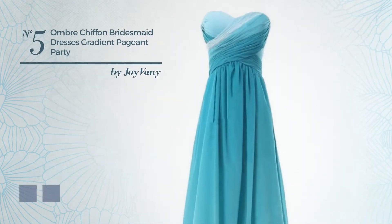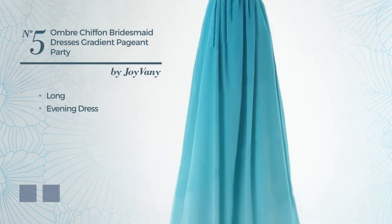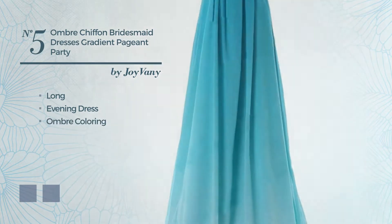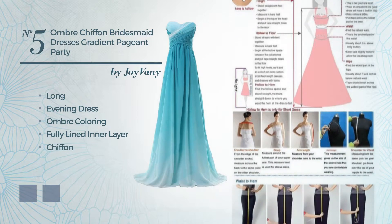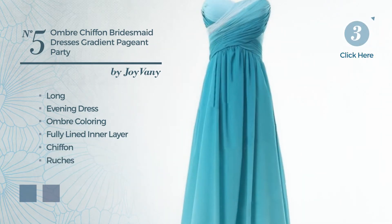Number 5: An Exceptional Long Evening Dress. Featuring an ombre coloring, as well as fully lined in a layer, produced with chiffon, embellished with ruches. The available color variations include Blue Jay and Tie Dye.